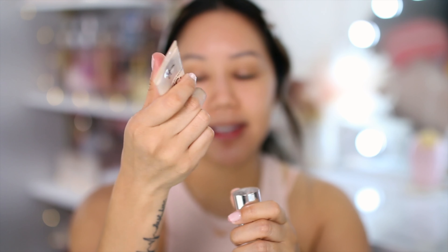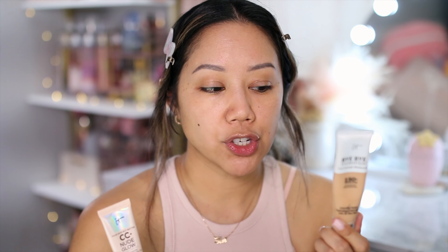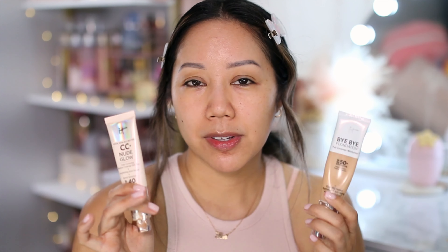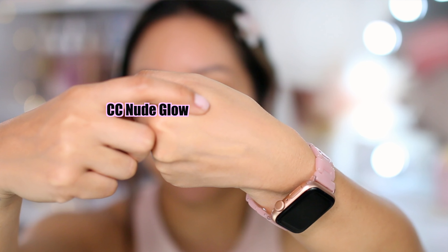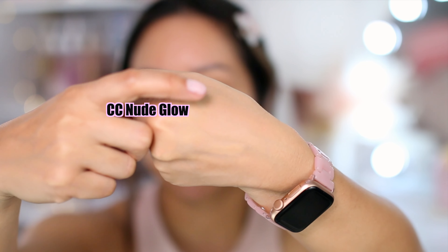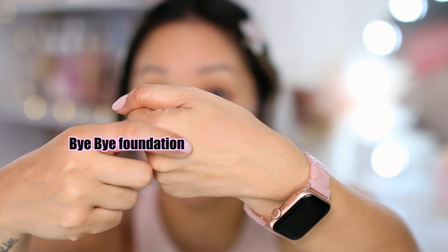I do have uneven skin and large pores on the nose, a very oily T-zone. For this review, we are not going to be using a pore primer because we really want to see how this product performs on its own. It does come with a pump, which is always great. The shade that matches me right now is Neutral Medium — same as the IT Cosmetics Bye Bye Foundation — though CC Nude Glow does run a little bit more on the peachier side.